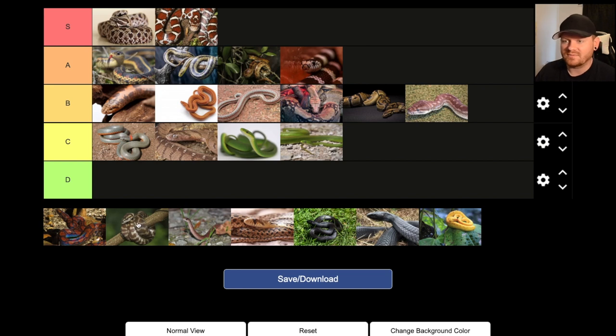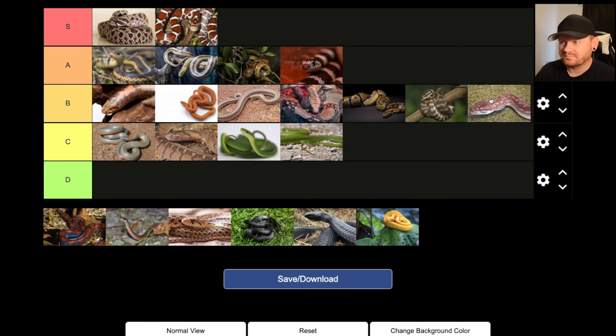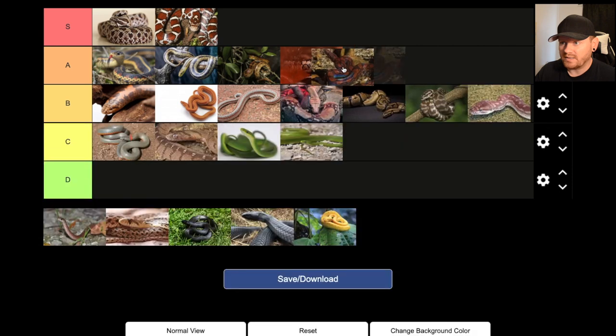Carpet python — another one I don't know a ton about. I'm going to put it in B. Rainbow boa — these are freaking cool, really cool looking snakes. I'm going to put it in the A category, just because they do get bigger. Not the best pet snake for somebody that doesn't have a lot of room. You want to make sure if you get a reptile like this, you have plenty of space and proper husbandry. But they are super cool to look at.